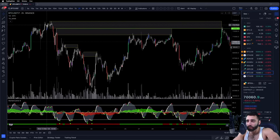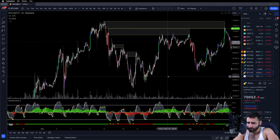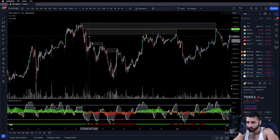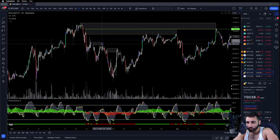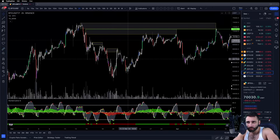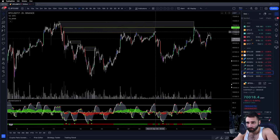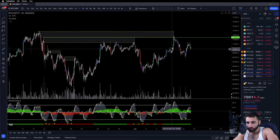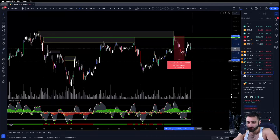Ever since we put in our all-time high back in March of 2024, March 14th here, we've had somewhat of a decent move to the downside. And each one of our order blocks are producing us a significant move. You can see this order block here gave us, give or take, a 12% move to the downside. This order block here gave us an 8% move to the downside. This guy gave us a 9% move to the downside. And this current one gave us about a 7% move to the downside.